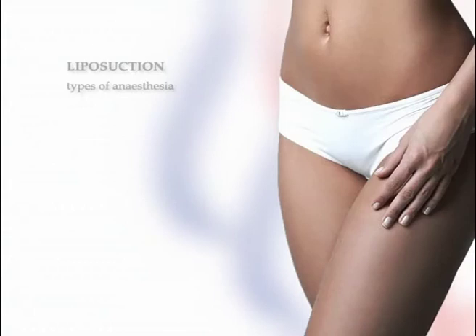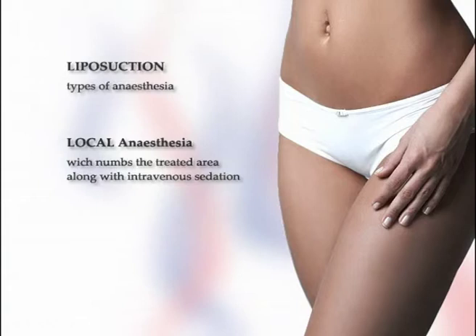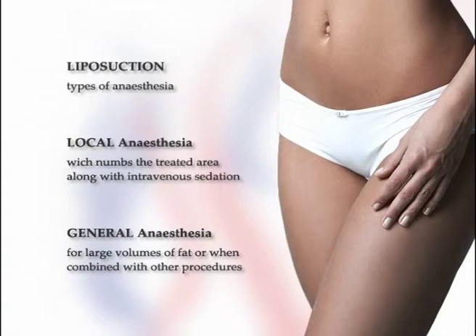Liposuction is often performed under local anaesthesia, which numbs only the affected area. This is used along with intravenous sedation to maintain relaxation during the procedure. However, some patients prefer general anaesthesia, particularly if a large volume of fat is being removed, if the area to be treated is near the face, or when combined with other procedures such as treatment of the male breast. The time required to perform liposuction may vary considerably depending on the size of the area, the amount of fat being removed, the type of anaesthesia and the technique used.